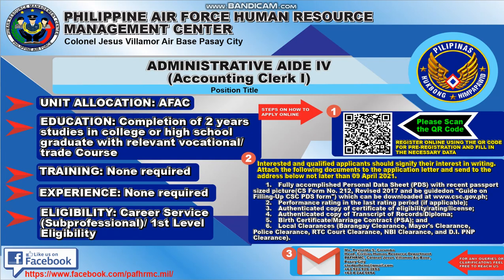The unit location you will be assigned to is at AFAC. Education required is completion of two years in college, or high school graduate with relevant vocational trade course. Training is non-required, experience is non-required, and eligibility is Career Service Sub-Professional First Level Eligibility.